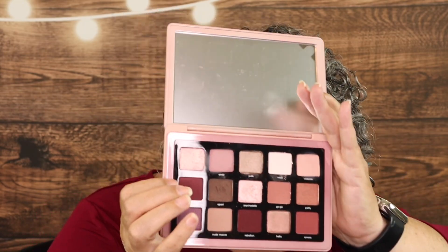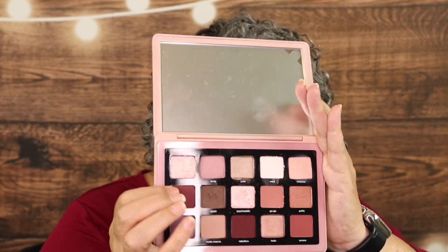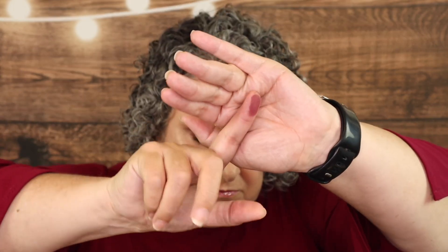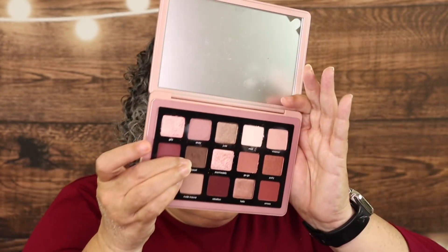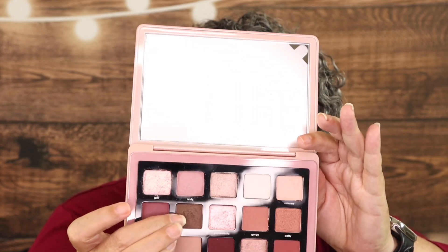Groove is what I have in the outer corner of my eyes today, and it's a matte medium dark warm maroon. Art is a matte dark taupe cream powder.